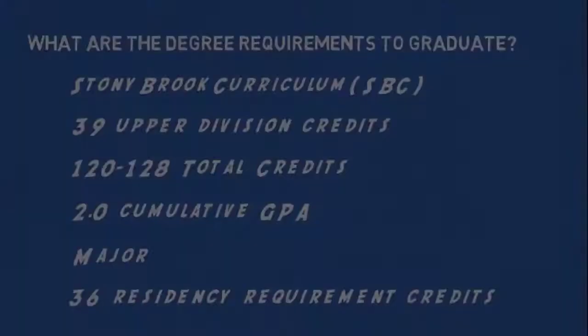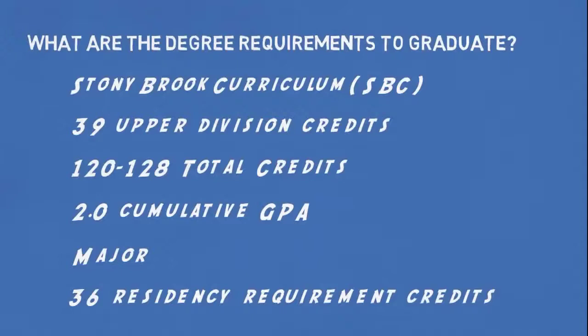Students must complete at least 39 upper division credits, and 100 to 128 credits depending on their major. They must maintain a 2.0 minimum GPA, complete major requirements, and complete at least 36 credits at Stony Brook University as part of the residency requirement.